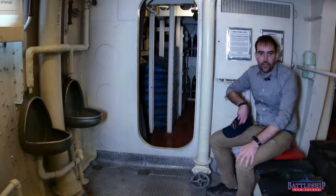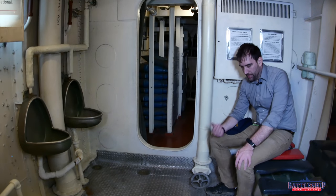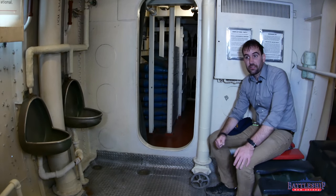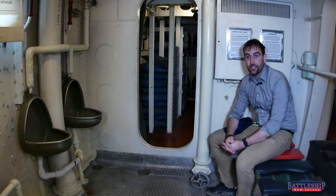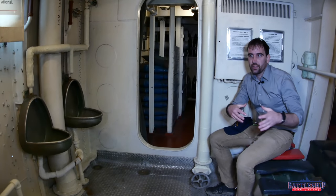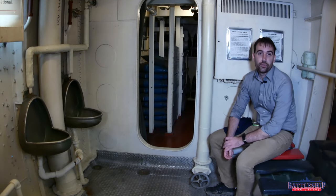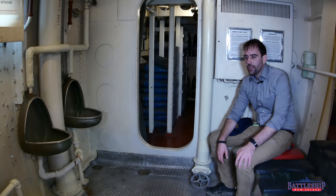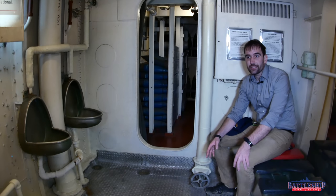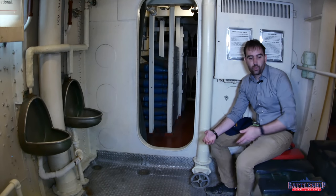Now, you'll notice the seat I'm sitting on is painted red — the hot seat. This is the one that guys who brought social diseases back to the ship would have to use, and nobody else would use this one so that they're not possibly infecting more of the crew by using the same bathrooms. The doctor would disinfect this particular seat pretty often. Then, as antibiotics started to be used to fight social diseases immediately post-World War II, this tradition goes away.